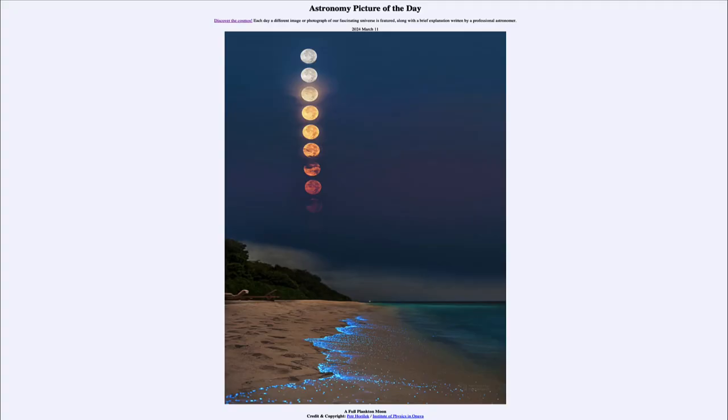Greetings and welcome to the Astronomy Picture of the Day podcast. Today's picture for March 11th of 2024 is titled 'A Full Plankton Moon.'